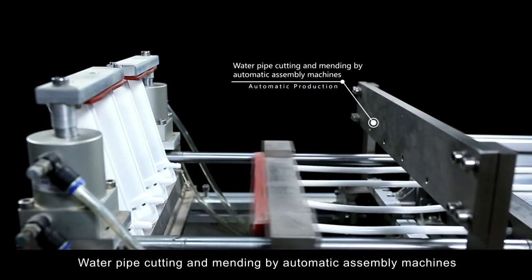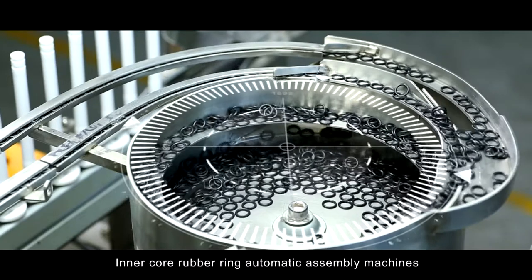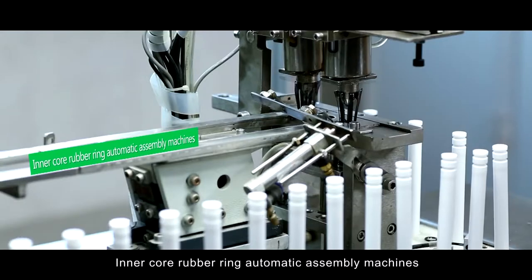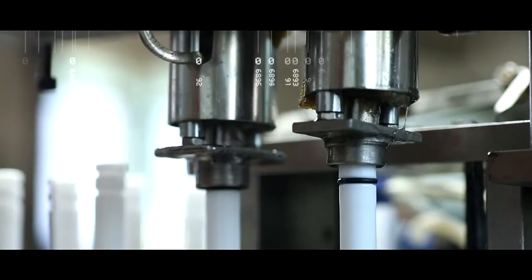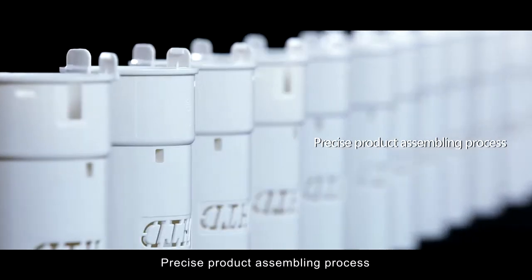Water pipe coating and mending by automatic assembly machines. Inner core rubber rim automatic assembly machines. Precise product assembling process.